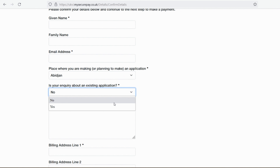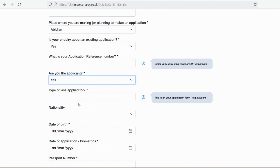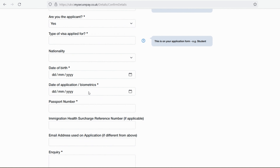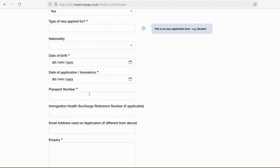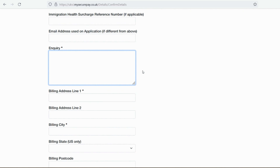After selecting general inquiry, you'll be asked what language you want for your reply. Then provide your given name, family name, email address, and the place where you are making the application — for example the applicant center you used such as Mumbai. Select 'Yes' when asked if your inquiry is about an existing application, and it will ask for your application reference number. Make sure you have this — get it from your solicitor if needed.